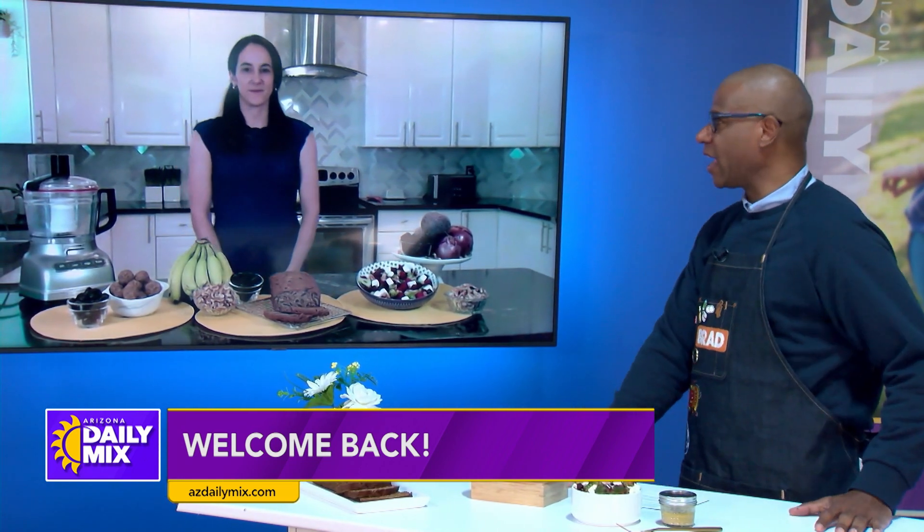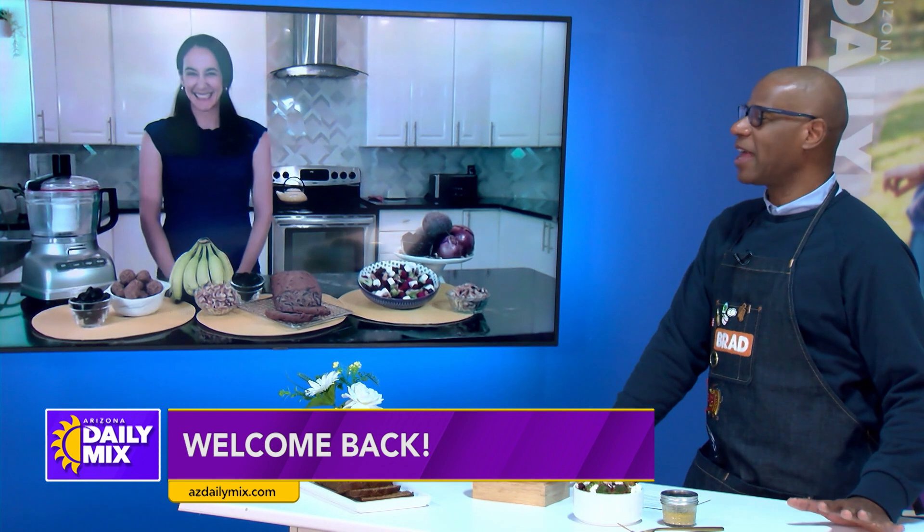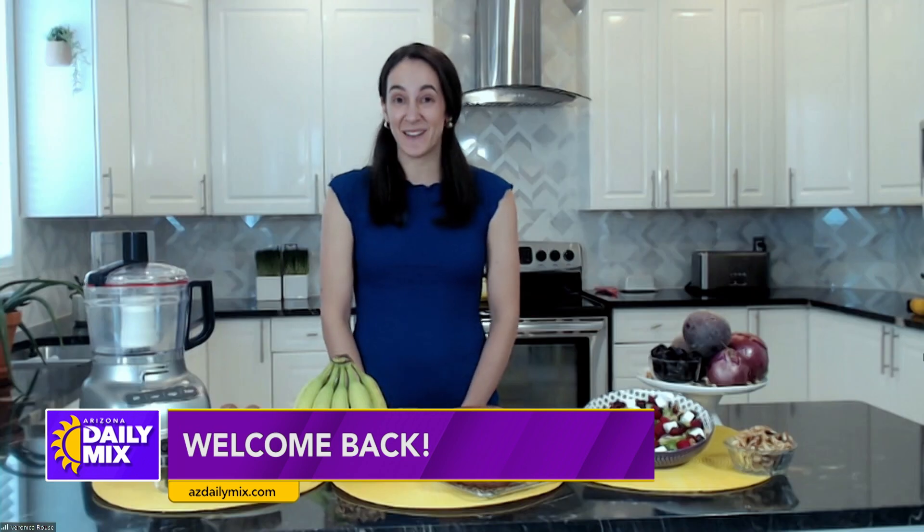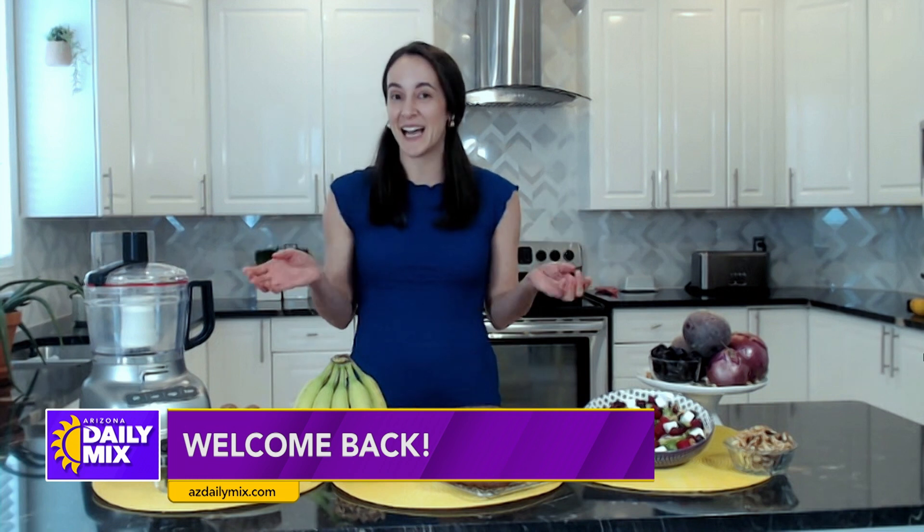Prunes have always been my grandparents' food — we always hear about that — but that's not the case, is it? No, absolutely! Thanks for having me back. I'm excited to partner with California Prunes for this segment to talk all about how we can add California prunes to enhance our heart health in everyday dishes.